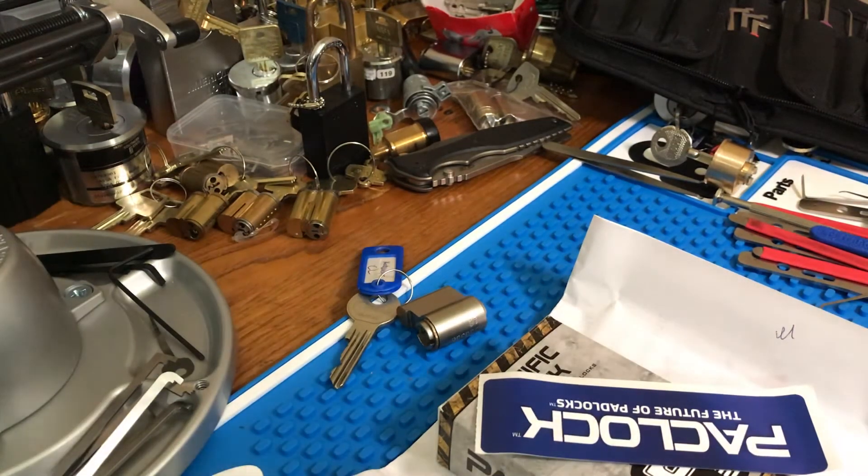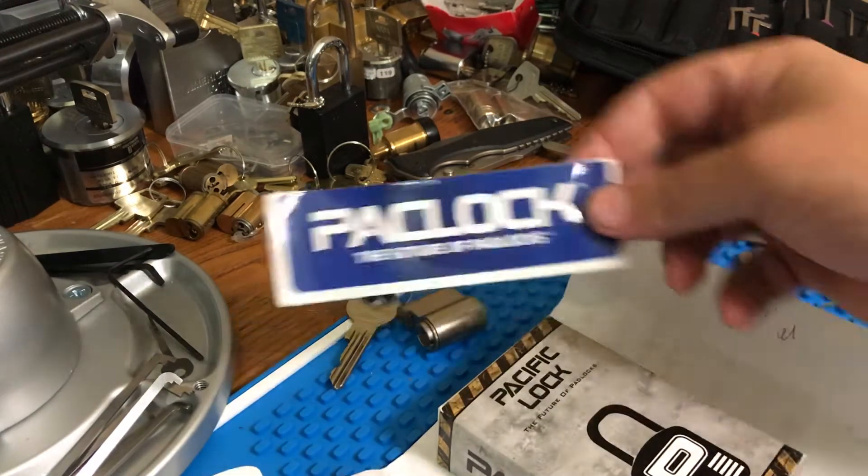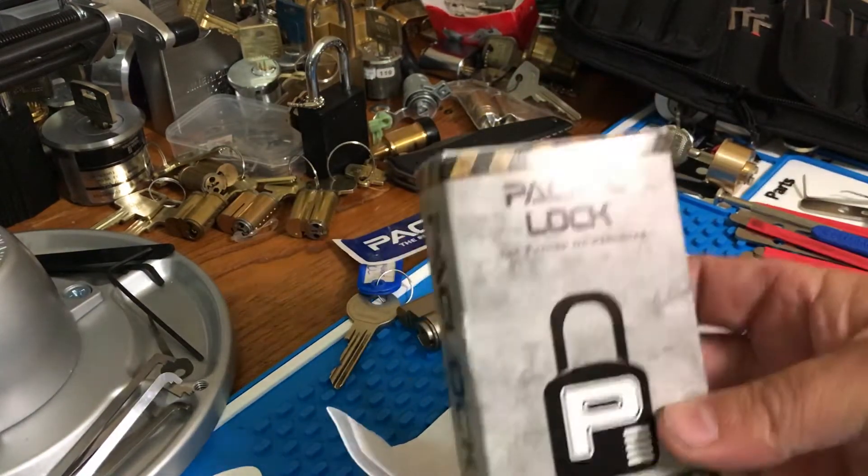Hey guys, Georgia Jim here. Got a package in yesterday and I didn't get a chance to open it or make a video. I just opened the package, basically just took it out of the packaging, so all my information and stuff like that was off screen. Got a Packlock in from Albert LaBelle — here it is.